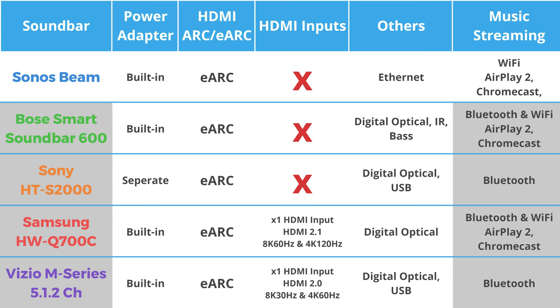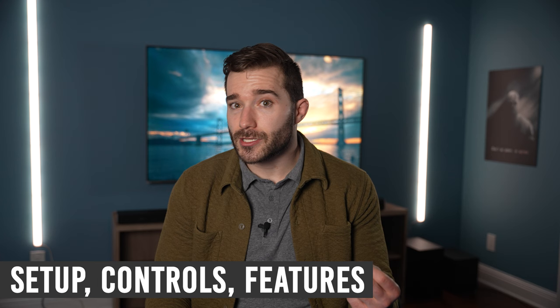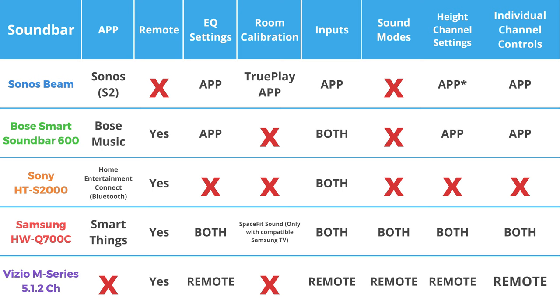In terms of wireless audio streaming, every soundbar except the Sonos Beam has Bluetooth available. Then the Samsung, Bose, and Sonos soundbars can connect to Wi-Fi where you can use AirPlay or Chromecast to wirelessly stream audio from your mobile device. Every system except the Vizio soundbar has an app of some sort. The only difference is that you connect to the S2000 via Bluetooth to use the app, while all others just use your existing Wi-Fi network.